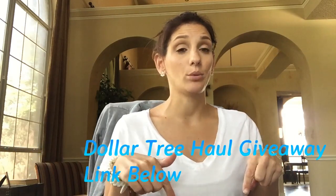I have a Dollar Tree giveaway still going on right now. The last day to enter is this Sunday before 12 a.m. Central Standard Time. Go check out that video - I'll put the link for my Dollar Tree giveaway below.